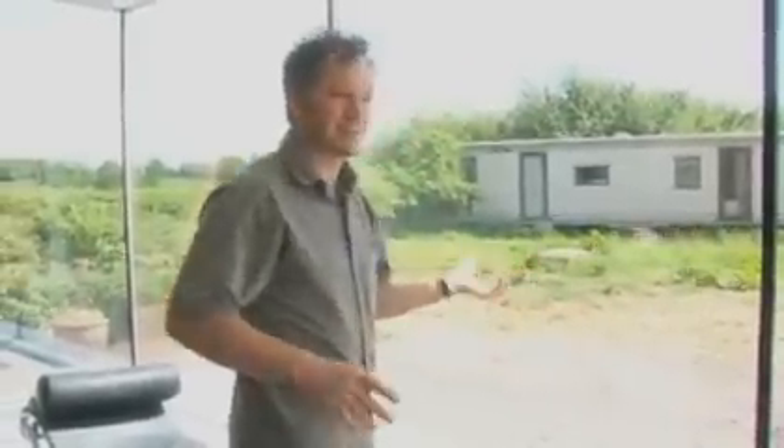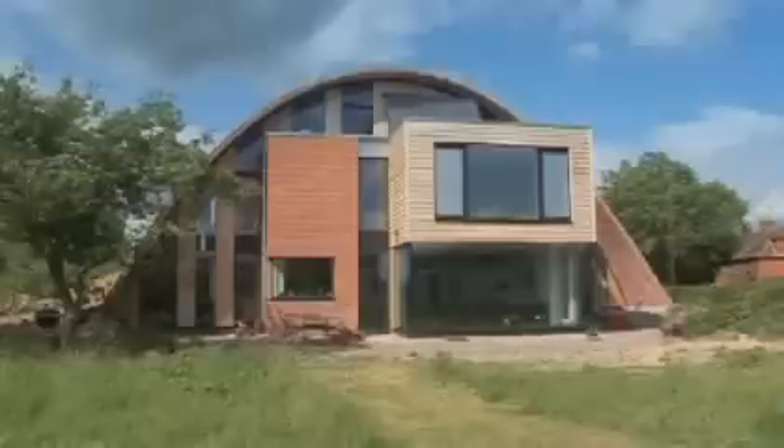We've got triple glazing throughout the house, and this space here has just been a triumph. It doesn't matter whether it's raining, windy, or sunny — you can come and stand in here and it's like being outside.